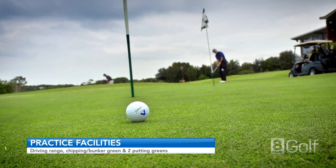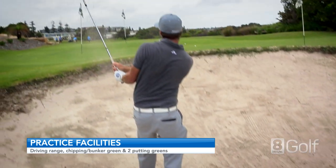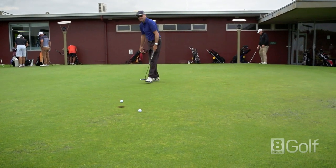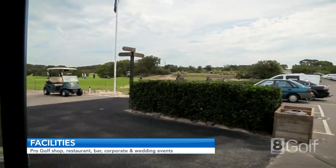St Michael's has excellent practice facilities, with Cullen's driving range at the top of the hill, a chipping and bunker green, and two practice putting greens. Best if you have a practice putt to get used to the fast greens. From the pro shop, the first tee is a 200 metre walk past the 18th and practice putting green.